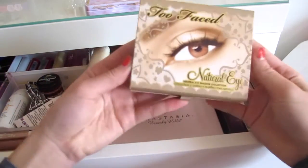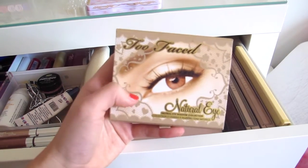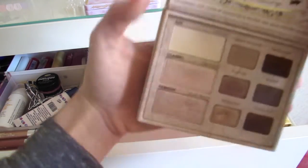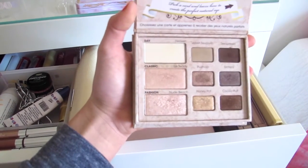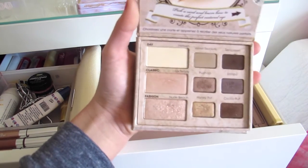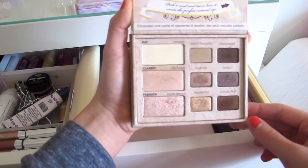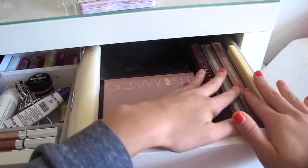Next I have my Two Faced Natural Eye palette. This is one of my favorite palettes and also one of my most used. This is an amazing palette — the new formula repackaging I don't like as much, so I feel very lucky to have this older version. I use this color called Nude Beach all the time because I love the glitter in it; I usually put it all over my lid and it's just so natural and beautiful. I also use Espresso a ton — it's a nice dark color. In short, it's a beautiful palette and the quality is impeccable.